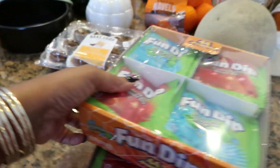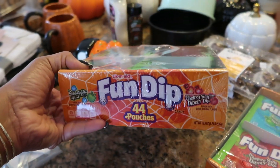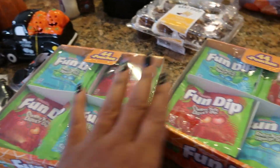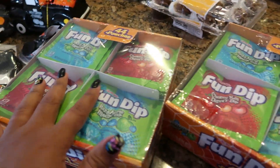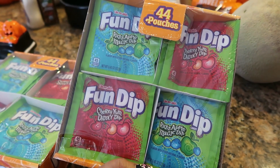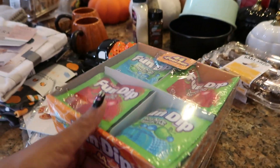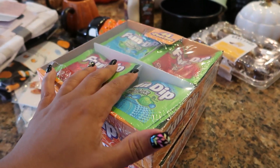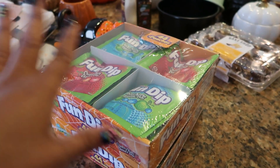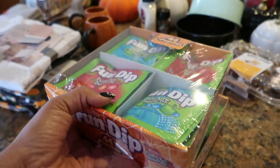Here are 44 pouches of the Fun Dip, which I thought was a good deal, so I got two boxes. One for Halloween and one box will probably be for Pooh Bear's class when they do their little Halloween activities so he'll be able to pass out some candy. These were like $5.45 or $5.50 — for 44 pouches that's a good deal.